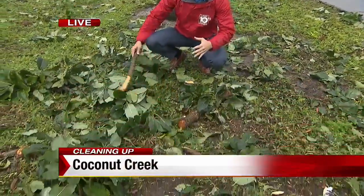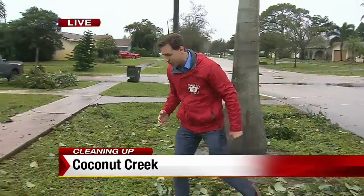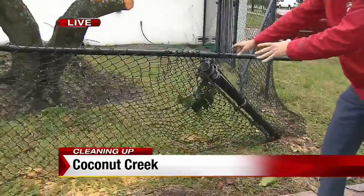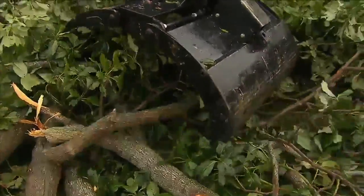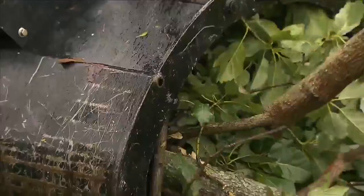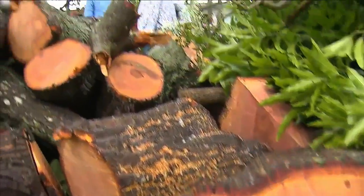You can see I'm just surrounded by all these branches and twigs and leaves. This used to be six feet tall, the same height as me. You can really still see signs of the tornado — take a look at this damage. This fence has been knocked down by that tree. It was a noise heard in this Coconut Creek neighborhood as crews picked up and hauled out trees torn down by Wednesday's tornado.